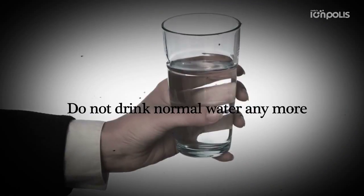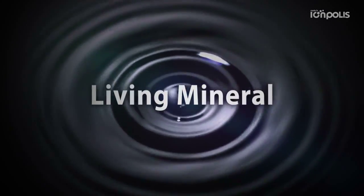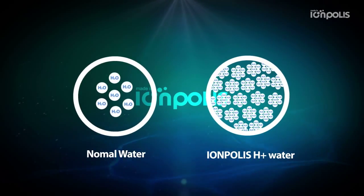Do not drink just any water anymore. Living minerals, rich hydrogen ions, and fast absorption of water due to the small water particles.